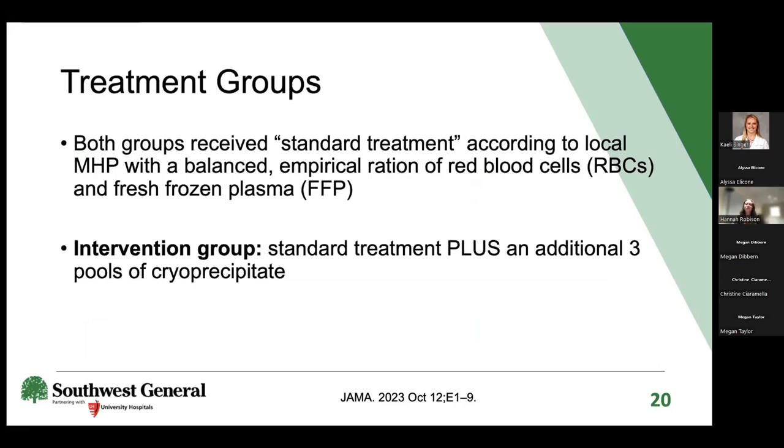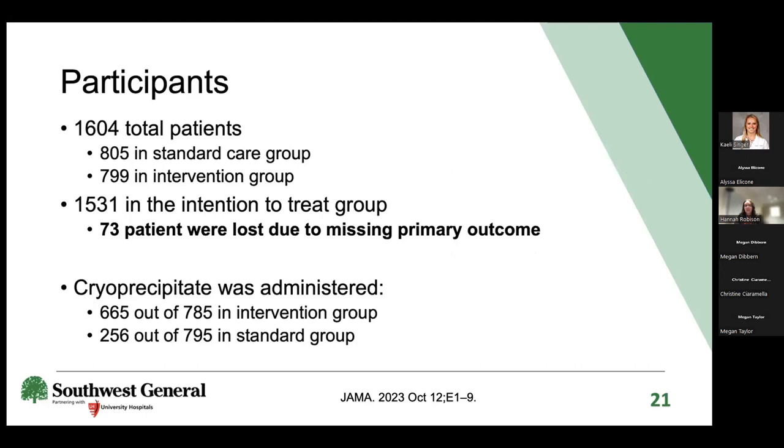Both treatment groups received standard care per the hospital's local MHP—a balanced empirical ratio of red blood cells and fresh frozen plasma—which varied by institution. The intervention group additionally received three pools of cryo on top of the standard MHP protocol. Approximately 1,600 patients were randomized: 805 in the standard care group and 799 in the intervention group.